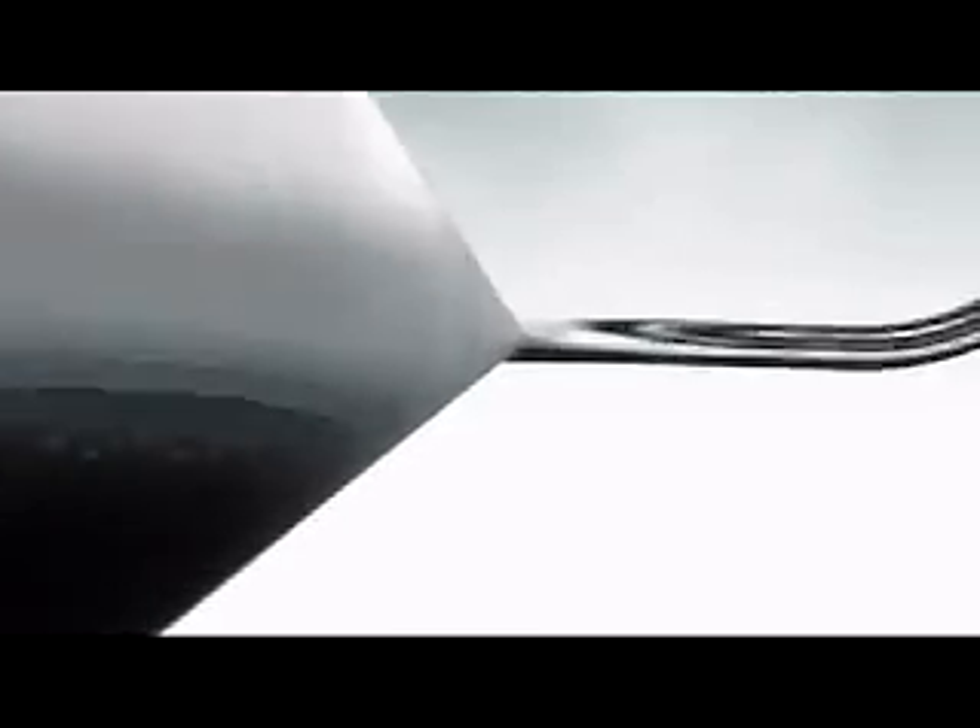A steady jet stream is guaranteed by the large shock attenuator, integrated in the high-pressure plumbing system. Through this tubing, the water is pumped into the cutting head.